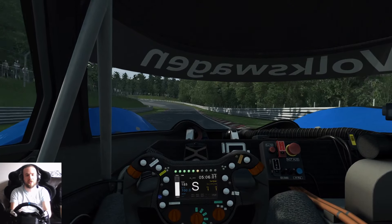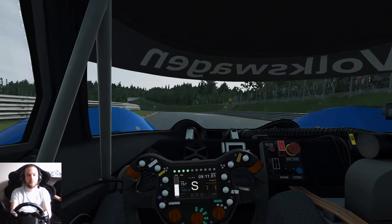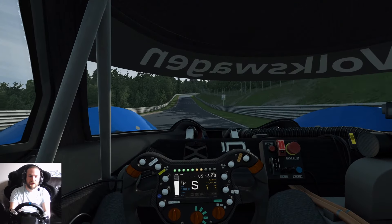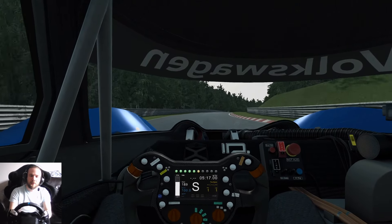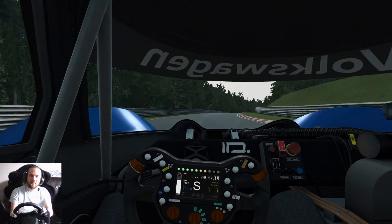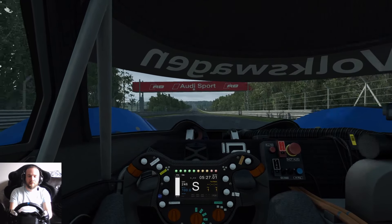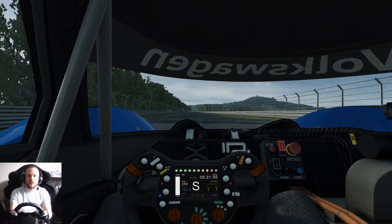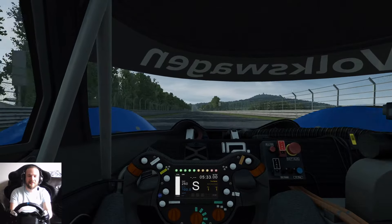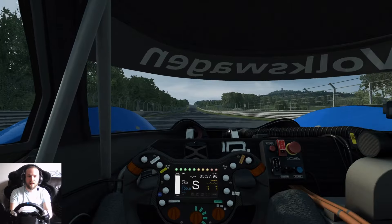Dab of brake, get that front end turned in - washed wide a little bit there, a little bit of understeer, but back on the power. Second carousel: brake nice and early, get that front end in, back on the power. Almost at the end of the lap heading up to the final corner before we get onto the Döttinger Höhe. A little lift there, just use all this aero grip as we go around this long right corner - a lot of weight through the steering wheel. Underneath the Audi Sport sign, we're at five minutes thirty. The lap record for this car is six-oh-five I believe.